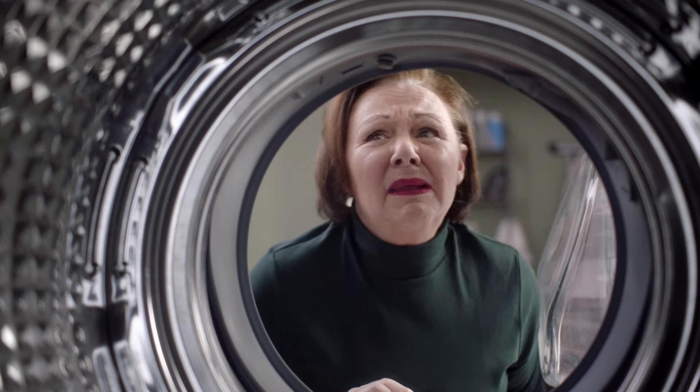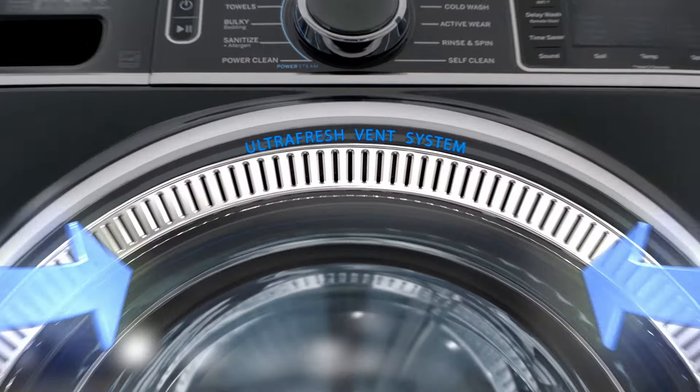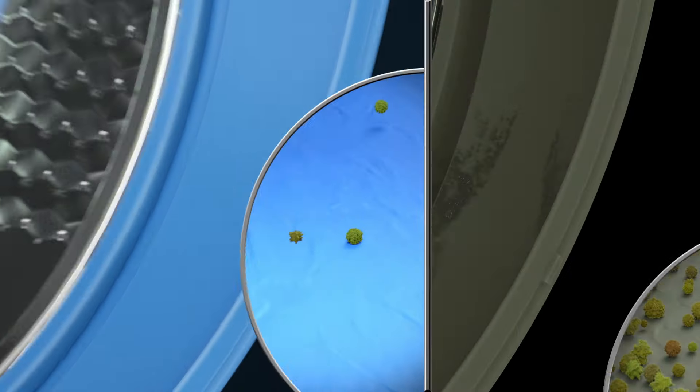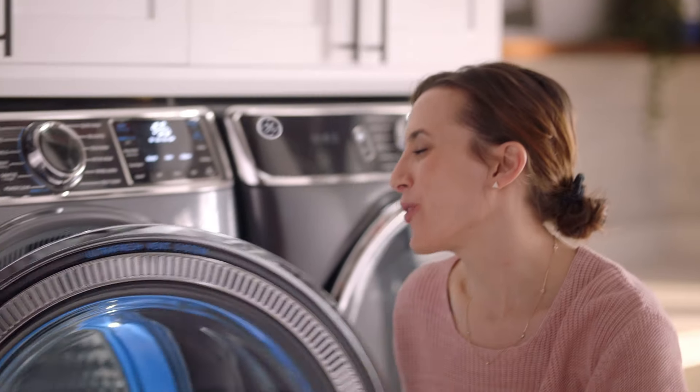Frontloader odor — you know that smell when you open your funky frontload washer? But at GE Appliances, we've engineered the first and only frontload with an ultra-fresh vent system with odor block. Go from funky to fresh, so you can shut the front door.